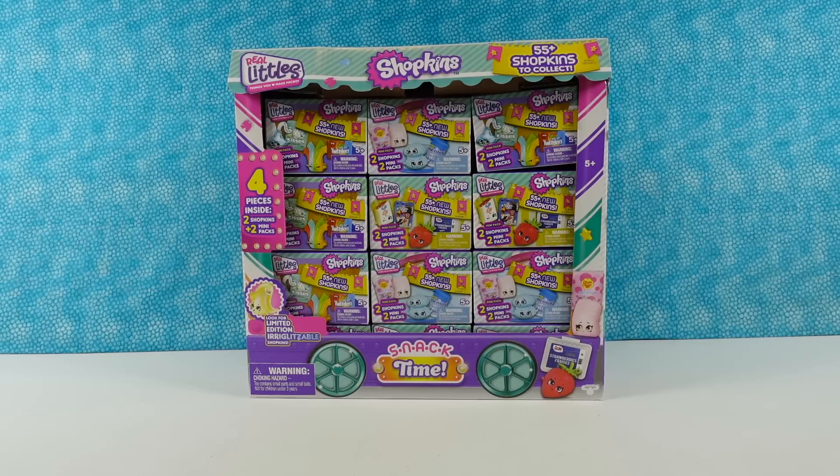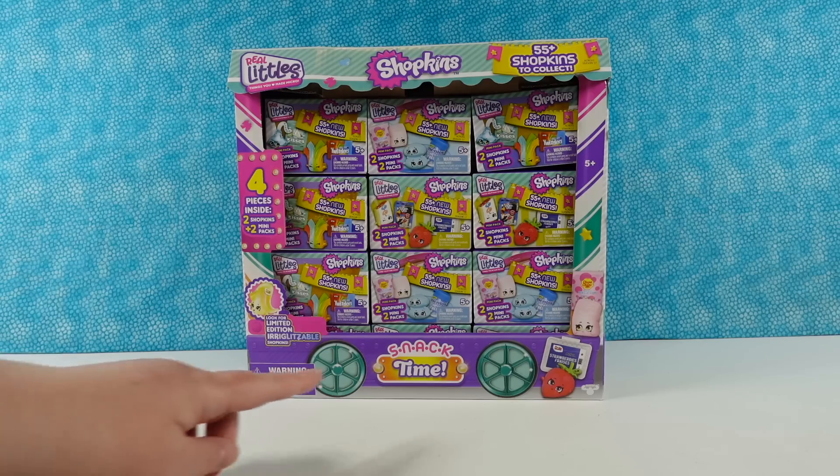Hey guys, it's Shannon and Paul. It's Shopkin Shannon. Today we are here with a brand new Shopkins Real Littles Snack Time.